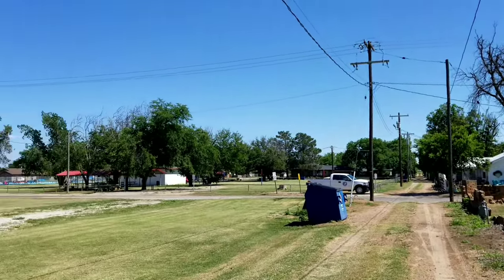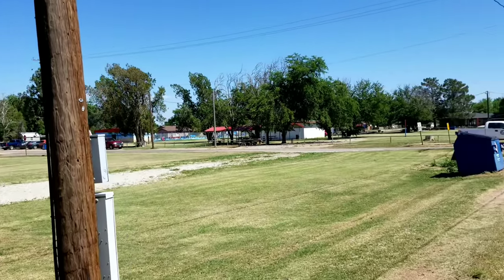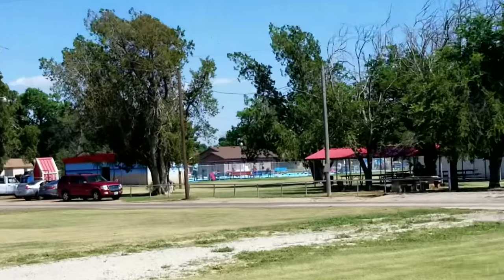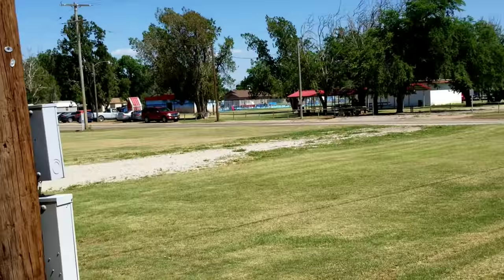Good afternoon, RV Debs here. How are you all? It's Saturday afternoon. The pool is hopping with kids. It's very warm — high today about a hundred, and it's been busy.